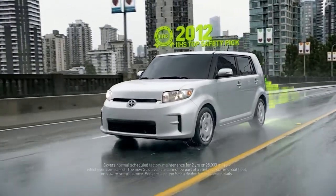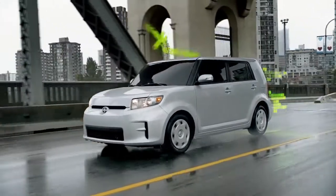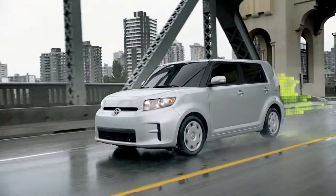The 2012 IIHS Top Safety Pick that comes with a Scion Service Boost complimentary maintenance plan just so happens to be the Scion XB.